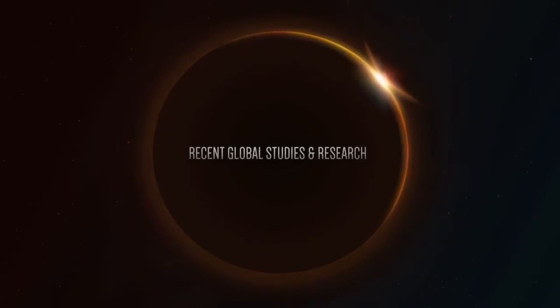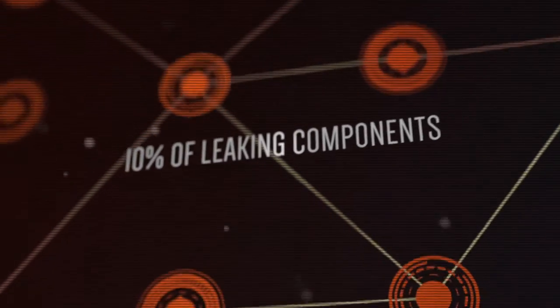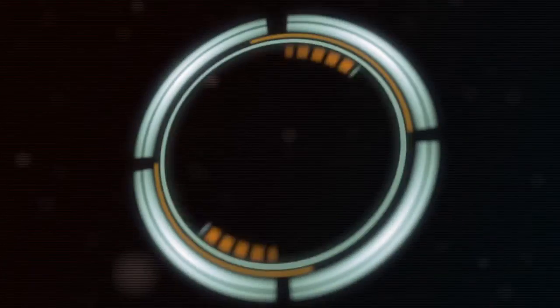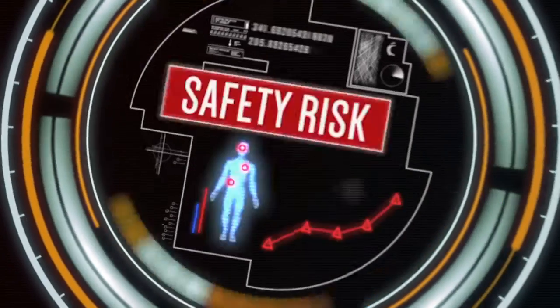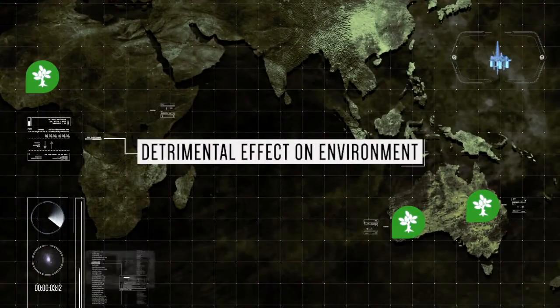Recent global studies and research by the US EPA have found that a mere 10% of leaking components can attribute to more than 80% of lost gas product in any one plant. Lost gas product leads to substantial economic cost, it increases safety risks, and can also have a detrimental effect on the environment.